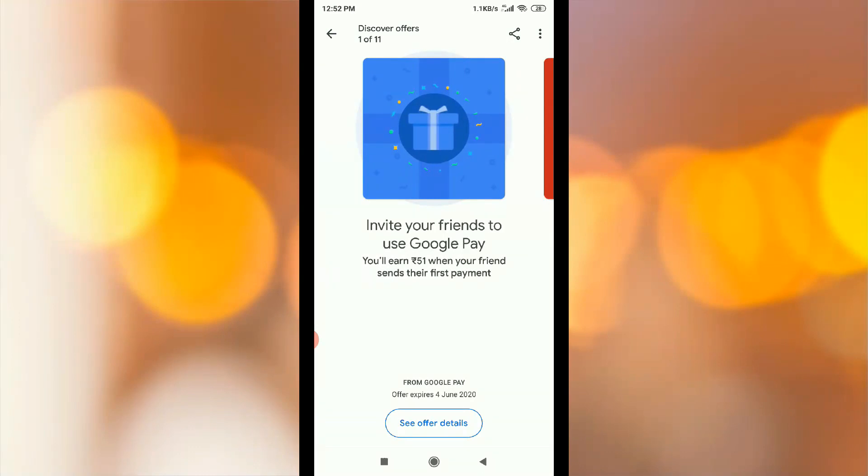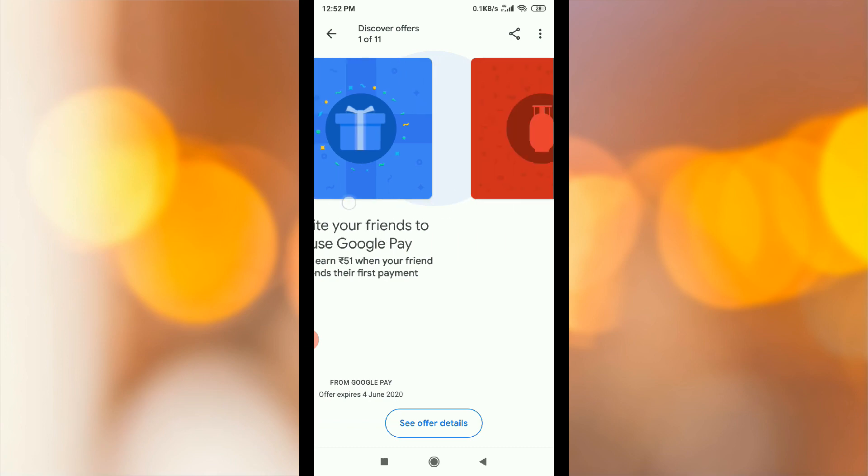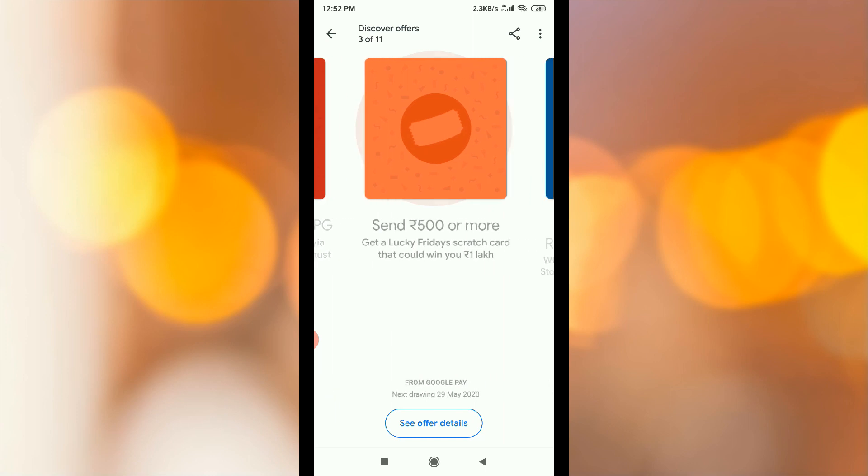Invite your friends to use Google Pay. You will get Rs.51 when your first friend sends their first payment. If you want to invite your friends, you will gain a scratch card. This offer will expire on 4th June 2020.